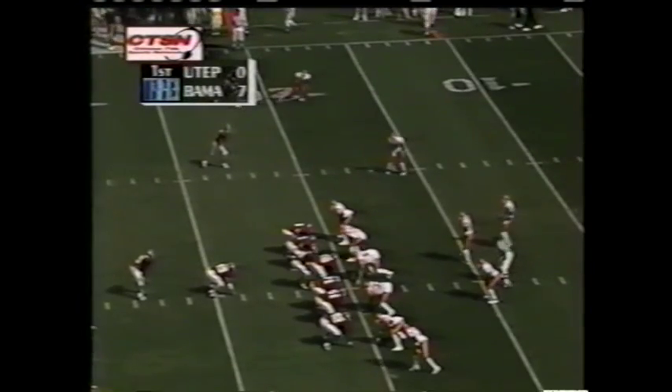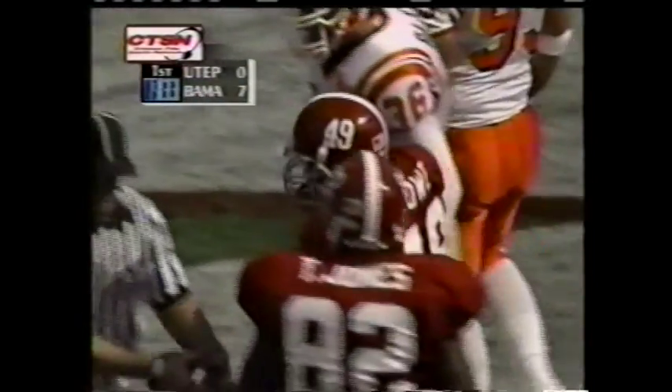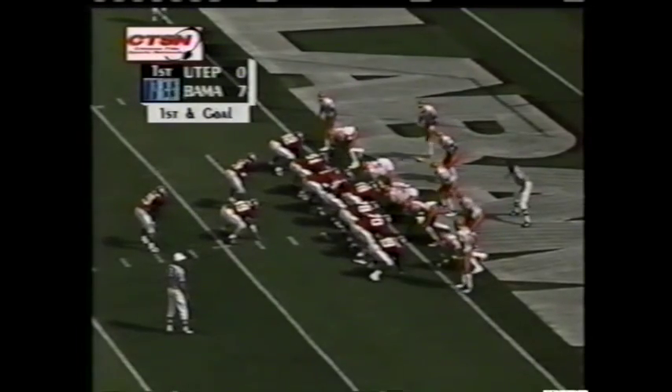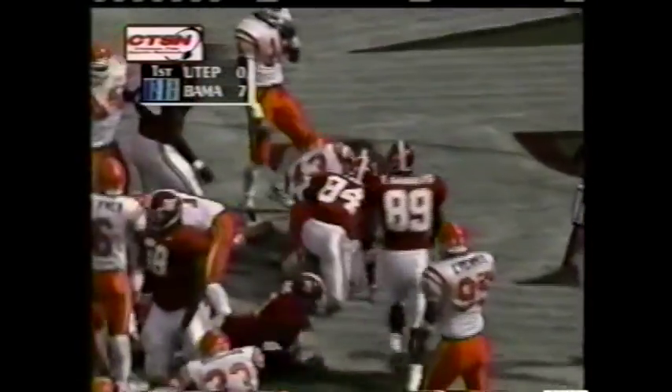Bama's been in the red zone once today and came away with a touchdown. Up the gut — they'll mark him down at the one-foot line. And Donnie Lau walks into the end zone for the touchdown.